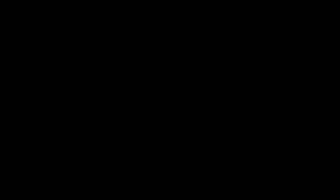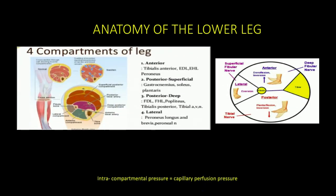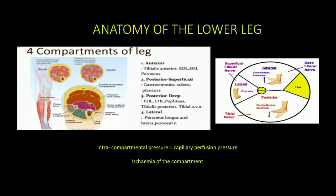Ischemia of the contents of the compartment occurs when intra-compartmental pressure equilibrates with the capillary perfusion pressure. This slide shows a cross-sectional cut of the leg showing the bony, muscular, and fascial compartments often affected by this condition — the anterior compartment, the lateral compartment, and the posterior compartment. The posterior compartment is subdivided into the deep posterior compartment and the superficial compartment.